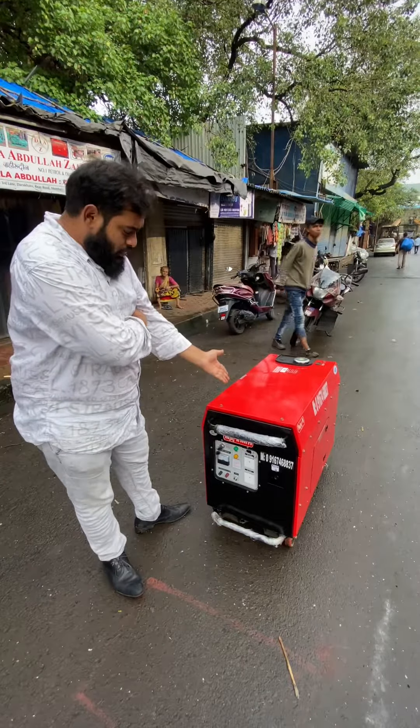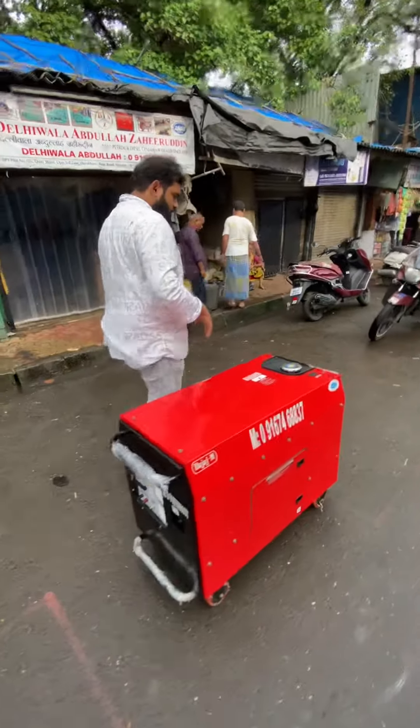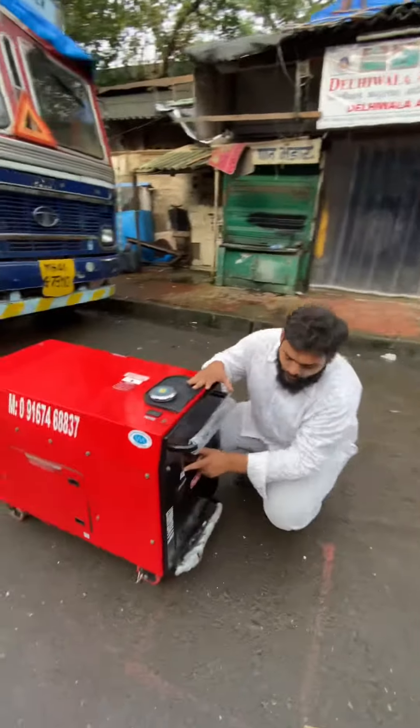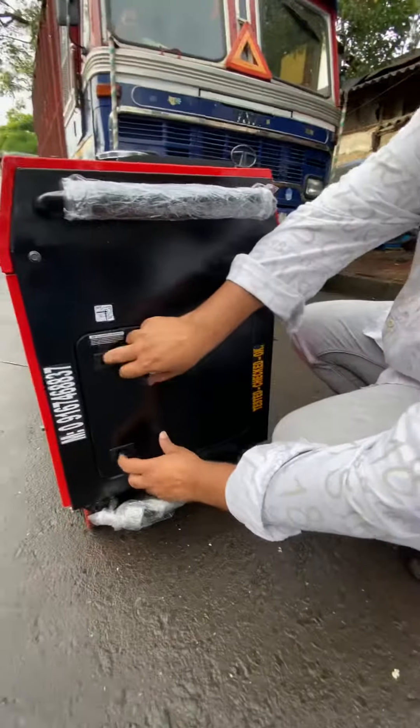This is your 5 kilowatt generator set. I'll show you how to start and operate it. This is the petrol choke — if you don't use it, you have to close it. Now I'm going to start it.